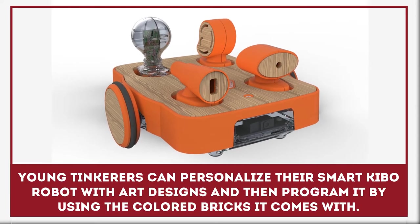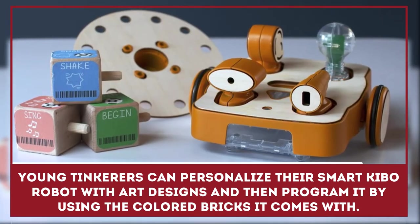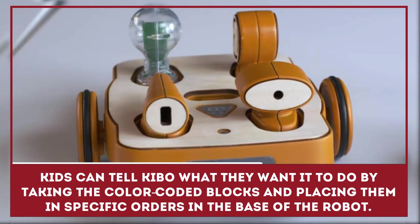Young tinkerers can personalize their smart Kibo robot with art designs and then program it by using the colored bricks it comes with. Kids can tell Kibo what they want it to do by taking the color-coded blocks and placing them in specific orders in the base of the robot.